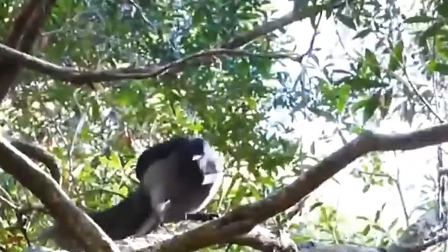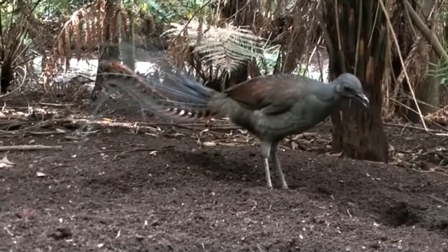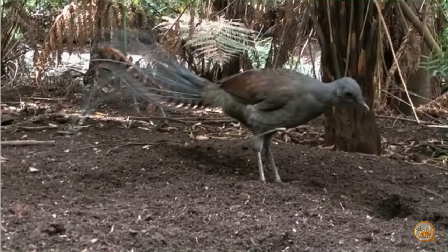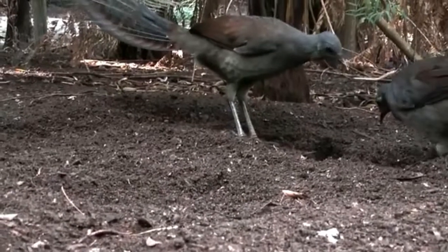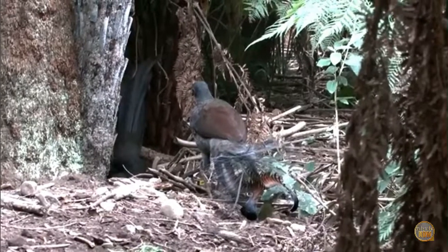As a result, these are mostly ground-dwelling birds. Lyrebirds are mostly insectivores. They will feed on a wide variety of invertebrates, including cockroaches, beetles, larvae, earwigs, and moths.